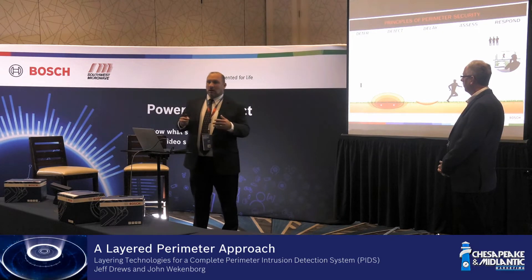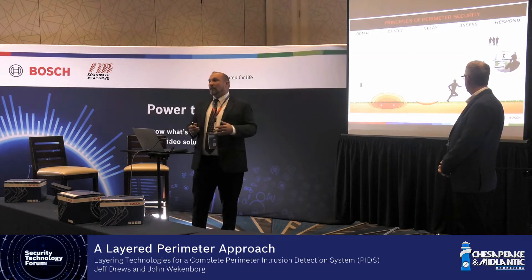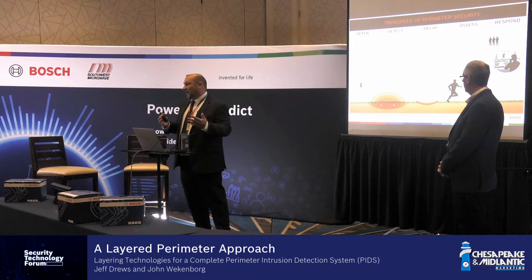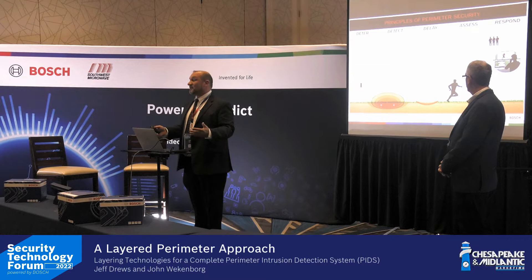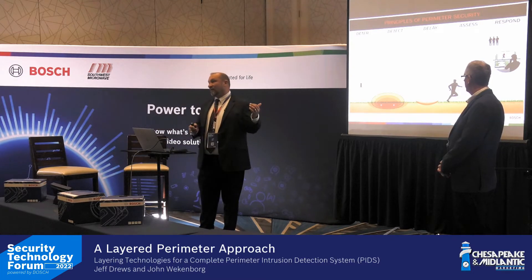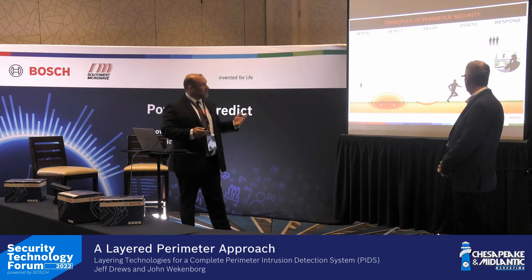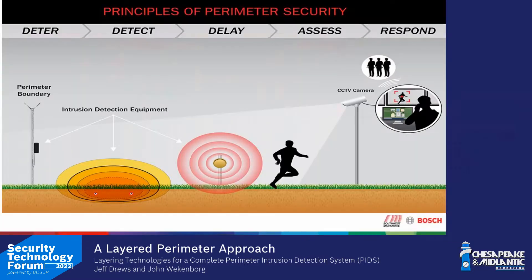That fence is a deterrent. It speaks to the old principle that a lock keeps the honest person out — a fence presents a message saying 'we don't want you past this line.' But the bad actor we're protecting against doesn't care, because there are many ways to scale fences. So we talk about our three core detection principles: we deter with the fence, and then we deploy different layers of detection.